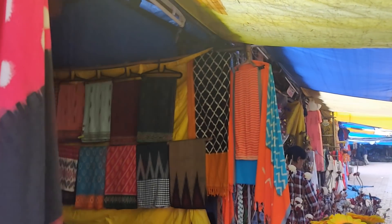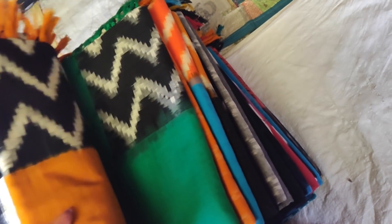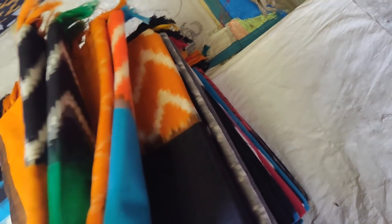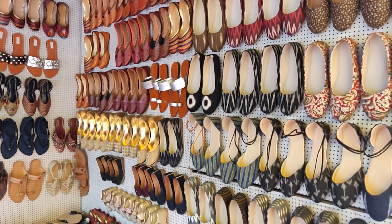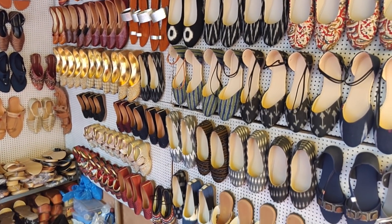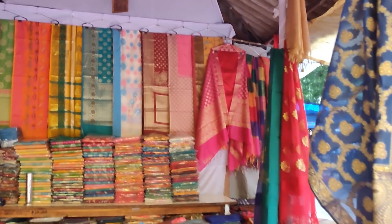Apart from this, you'll see a lot of ikat and kalamkari prints in sarees, dupattas, dresses, and kurtas. This time I didn't spot kalamkari printed jootis and footwear though. You'll have to bargain in every stall quite a bit — probably start at half the price from what they quote, because these days the prices have been quite high.